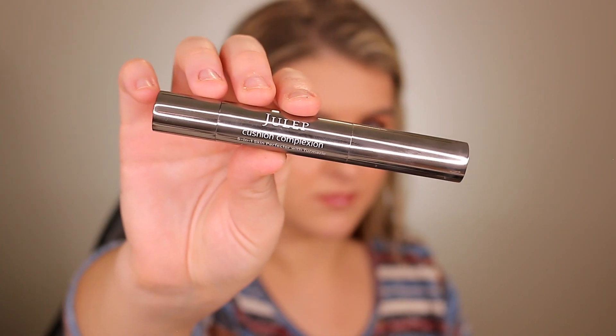For concealer: the Julep Cushion Complexion Five-in-One Skin Perfecter with Turmeric, in shade 140 Buff. It was a random Amazon find with amazing reviews. Don't use it as a foundation — it's only 0.16 oz and you'll burn through it fast. But as a concealer it really shines. It's so skin-like, unifies with the area, gives minimal creasing if any, doesn't need to be set with powder, and with about two to three layers I get full coverage. It moves with my skin — not too matte, not drying.